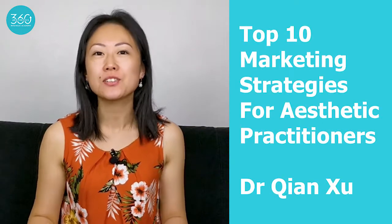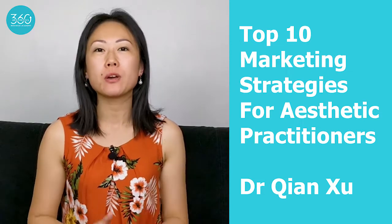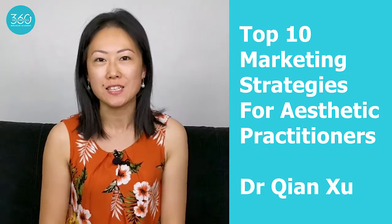Hello, I'm Dr. Qian Xu. I'm an aesthetics doctor and aesthetics business mentor. In this video, I'm going to be talking about my top 10 marketing strategies for aesthetic practitioners.